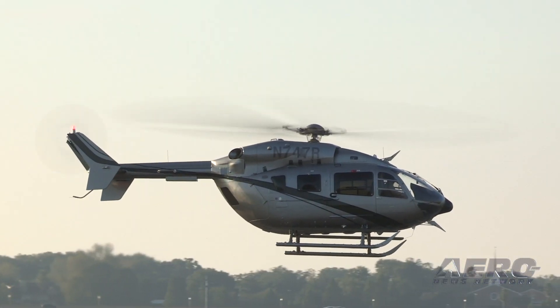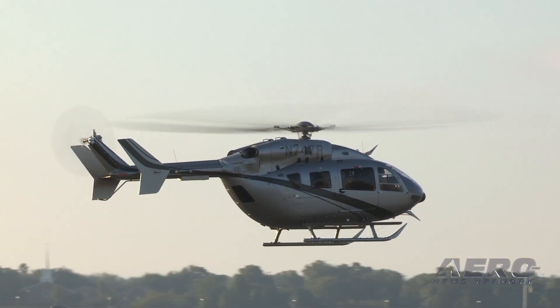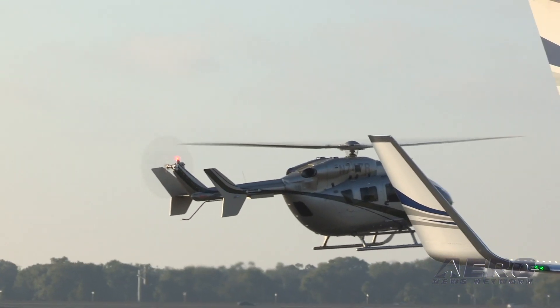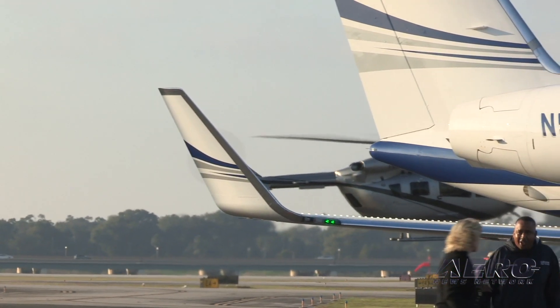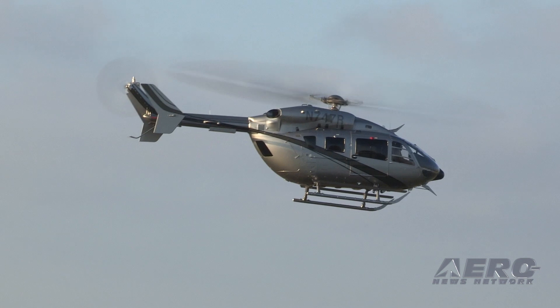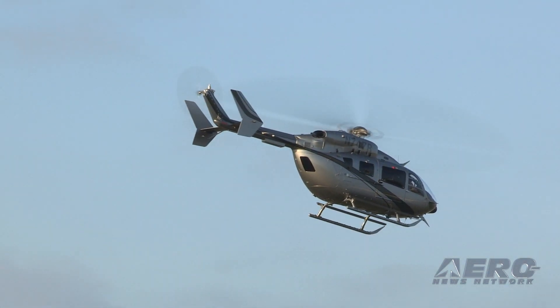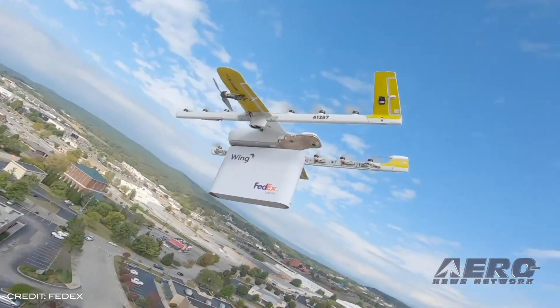A report released by the U.K. House of Commons Science and Technology Committee indicates helicopters are the manned aircraft at the greatest risk from consumer drones. The report cites information presented by a specialist from BALPA, who said helicopters are supremely susceptible to catastrophic damage from a drone strike, particularly impacts to the windscreen and rotors.